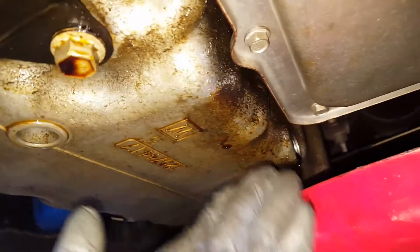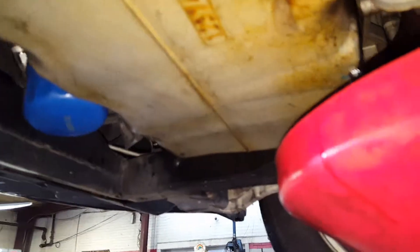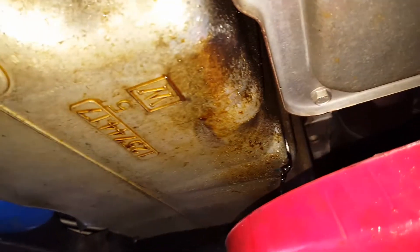And on the bottom of your engine here, you've got a lot of oil residue, which is from an oil leak — which is common for this vehicle. So I'd recommend diagnosis for that.